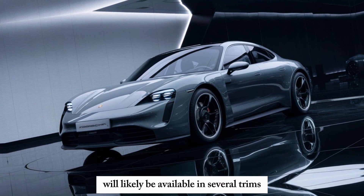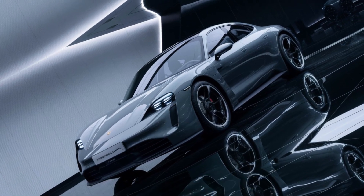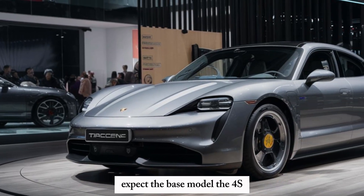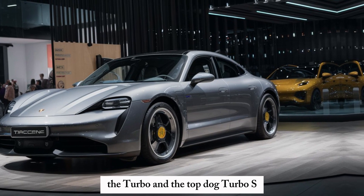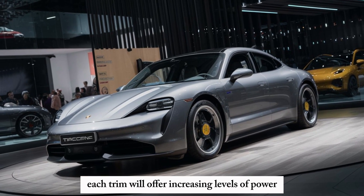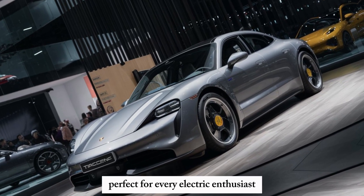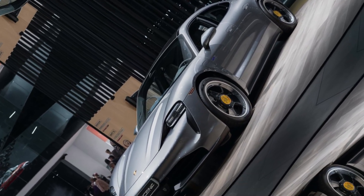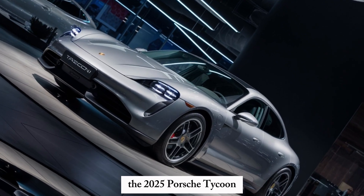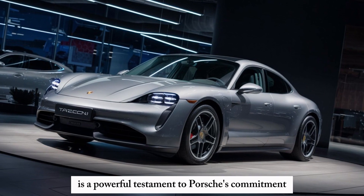The 2025 Taycan will likely be available in several trims catering to different needs and budgets. Expect the base model, the 4S, the Turbo, and the top-dog Turbo S. Each trim will offer increasing levels of power, performance, and features, ensuring there's a Taycan perfect for every electric enthusiast.